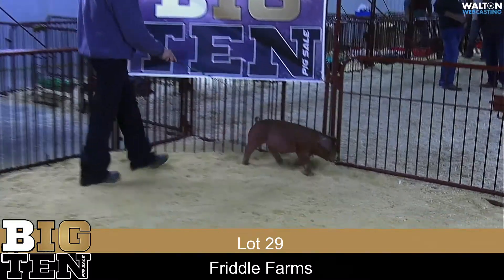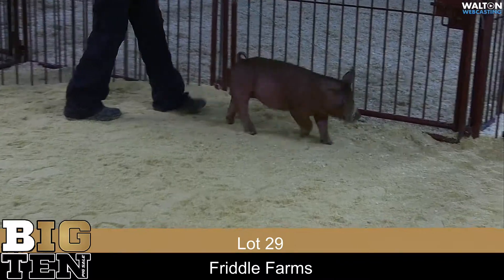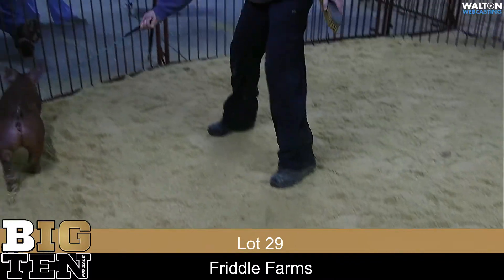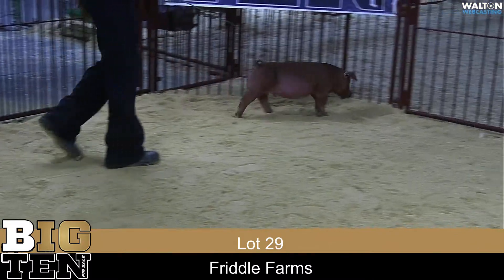Frittles are back, and they bring us Lot 29 — a Duroc Gilt, born January 10th. She would be a Seeing Red, Unforgettable, and we will let the Duroc King talk her.